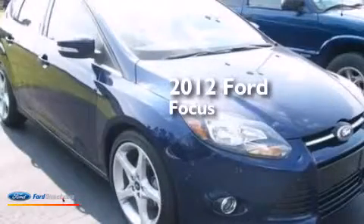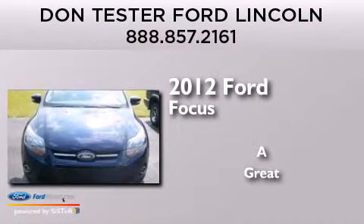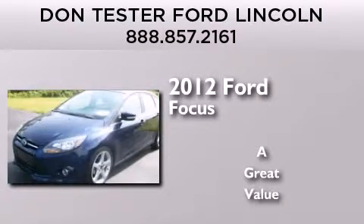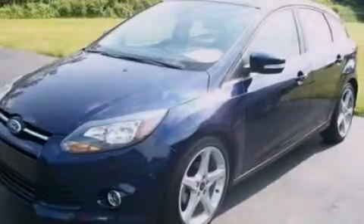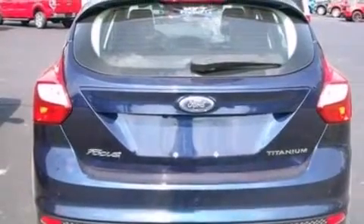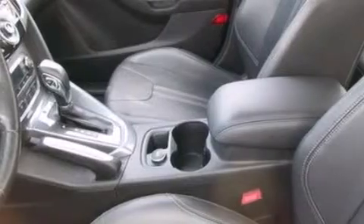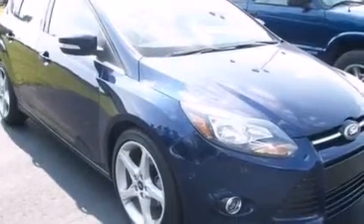This is a 2012 Ford Focus. Its top features include 10 perfectly positioned speakers, commercial free satellite radio, traction control and stability control systems, aluminum wheels, and a tire pressure monitoring system. The following features are also included: